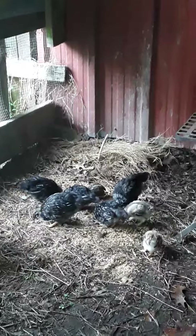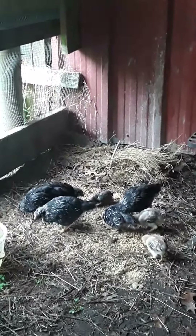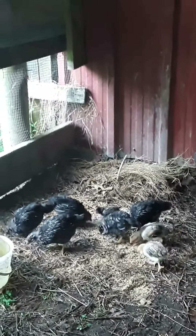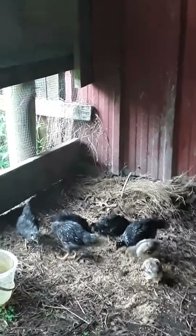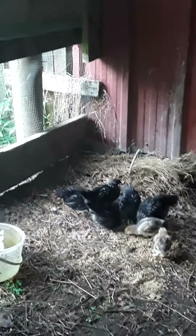I'm tired of pulling out the old 10-22 and putting bullets in them. So what I'm going to do now is keep my chickens in a secured chicken run. It is 10 foot wide and 15 foot long, and the chicken coop is 8 foot wide by 16 foot long.